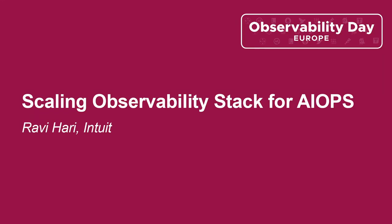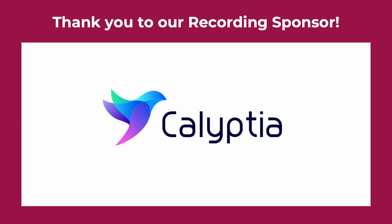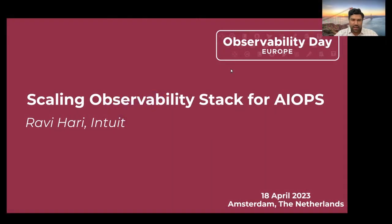Hi everyone, welcome to Observability Day Europe 2023. The topic we have today is Scaling Observability Stack for AIOps. I am Ravi Hari, and I work with Intuit as a principal software engineer.